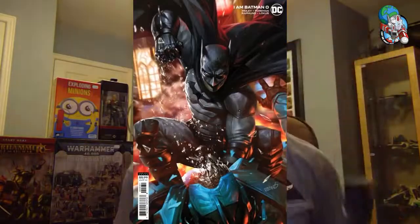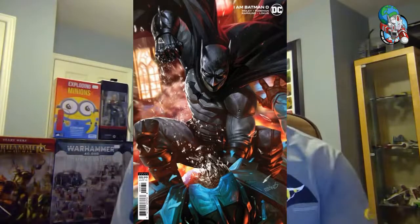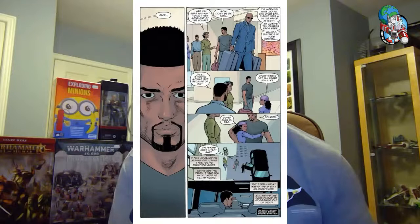Speaking of a different take on heroes, let's check out I Am Batman, number zero. This is the beginnings of Lucius Fox's nephew taking on the role of Batman. This happened after the effects of Future State, where Lucius Fox takes over Wayne Enterprises and we have a new Batman — which is why Batman goes underground in Detective Comics. It's a zero issue going into a six-issue limited series, and the big draw is that it's written by John Ridley.